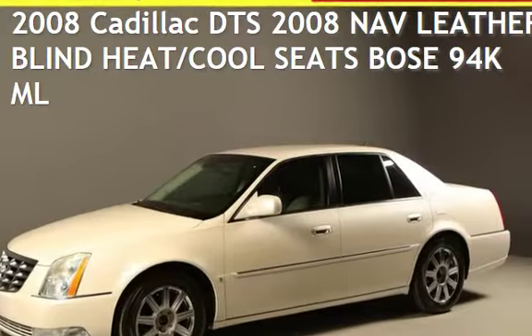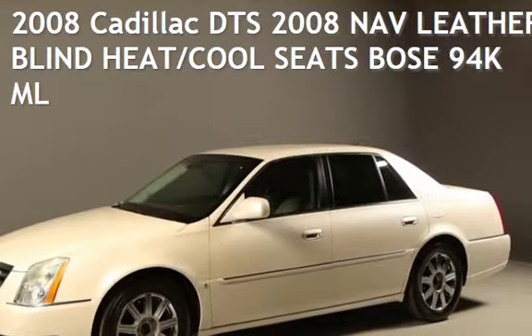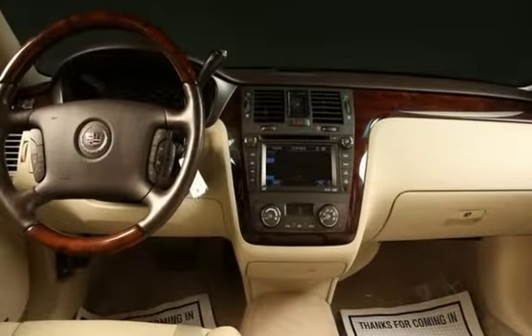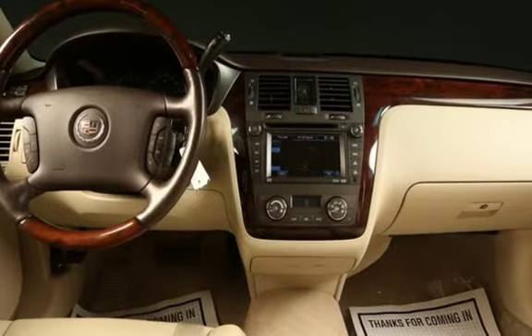Presenting a pre-owned 2008 Cadillac DTS. This four-door sedan has an eight-cylinder, 4.6-liter V8 engine, with front-wheel drive, and an automatic transmission.